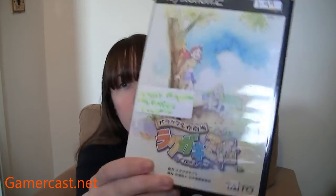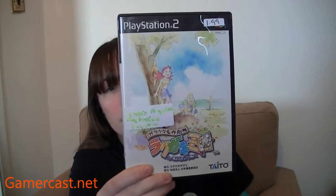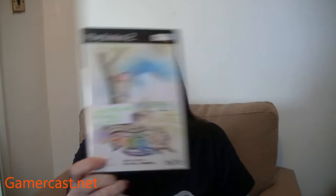A copy of Graffiti Kingdom on the PS2 — Japanese version. Kathleen already has this; she picked it up in America on our first trip to E3 in LA. But it was only £2, so I thought, okay, I'll get that.